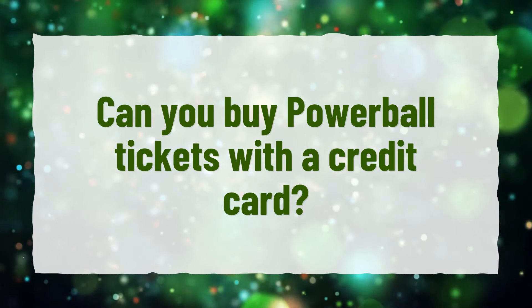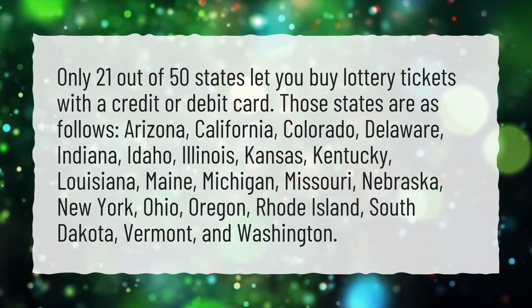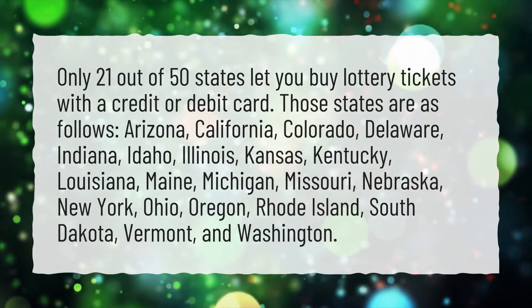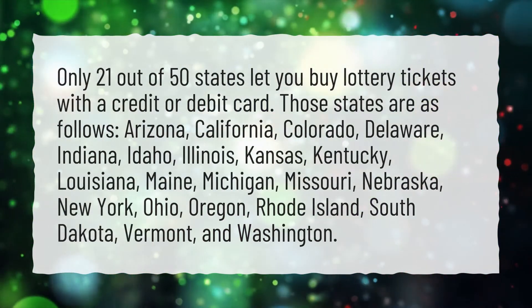Can you buy Powerball tickets with a credit card? Only 21 out of 50 states let you buy lottery tickets with a credit or debit card. Those states are as follows: Arizona,